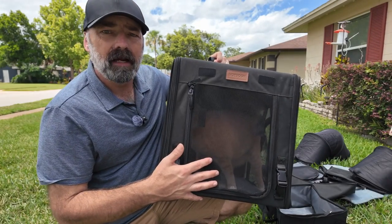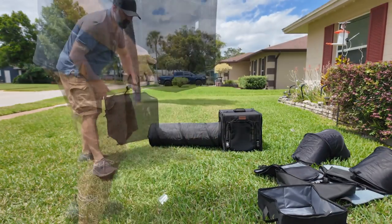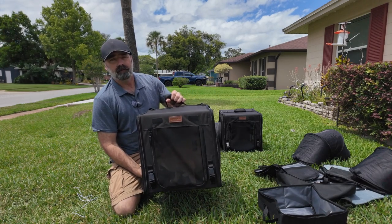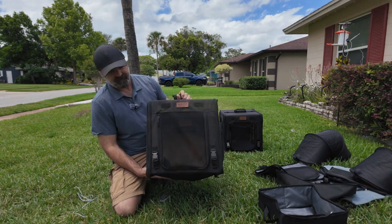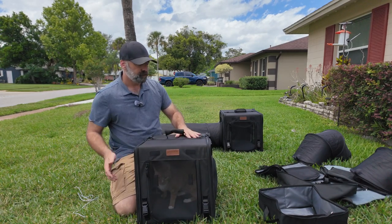Today we're going to be checking out this modular cat transportation and travel center. As you can see, I have little Frankie, our orange tabby, inside this crate that I can travel around with, take her camping, take her hiking, or just take her to the vet. It's a very comfortable way of traveling with your pet.